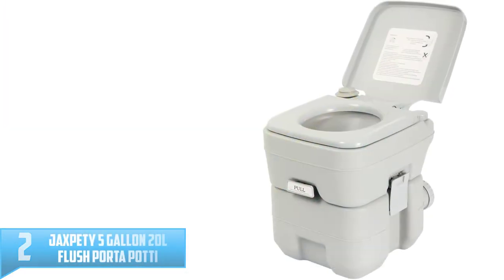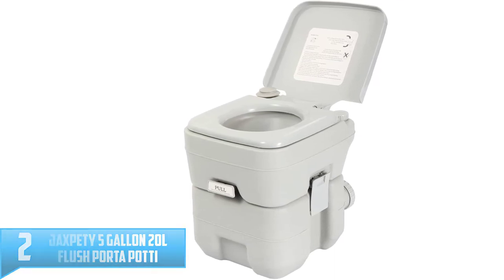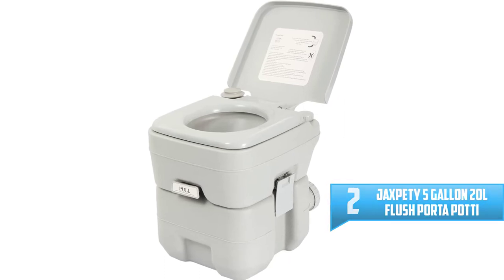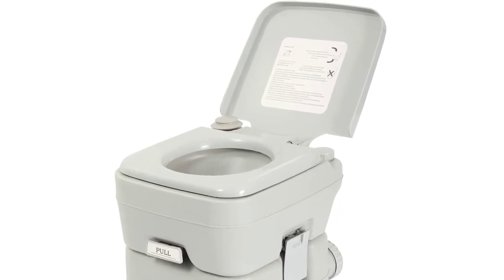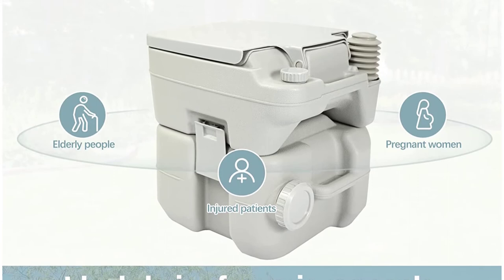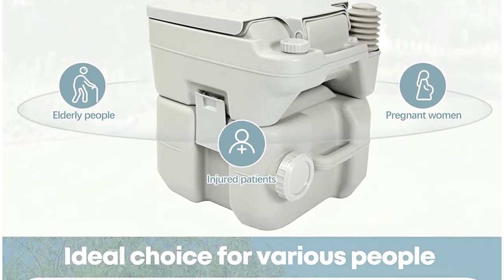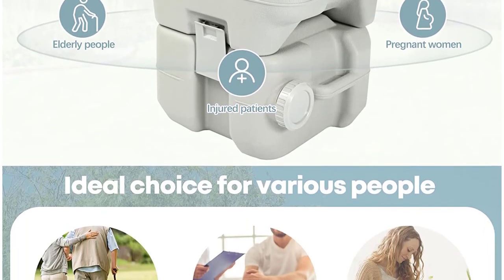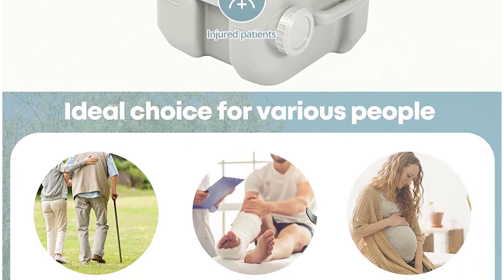Number 2: JAXPety 5 Gallon 20L Flush Porta Potty Outdoor Indoor Travel Camping. With the 5-gallon waste capacity, the JAXPety toilet is indeed among the best travel toilets. This unit features the adult size seat that's complete with its own sturdy lid. Its wall is also remarkably thick whereas the whole structure is strong enough for you to stand on. Topping it off is the fact that you do not require external power or water connections to use it — it's completely self-contained.